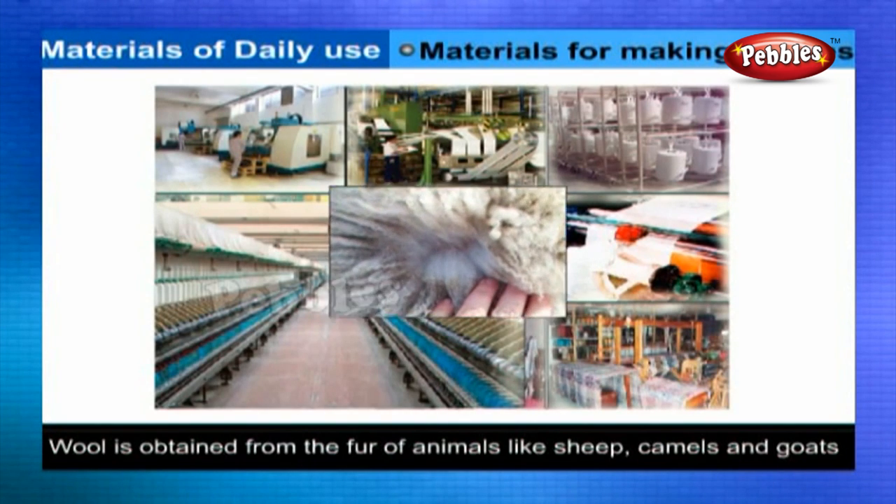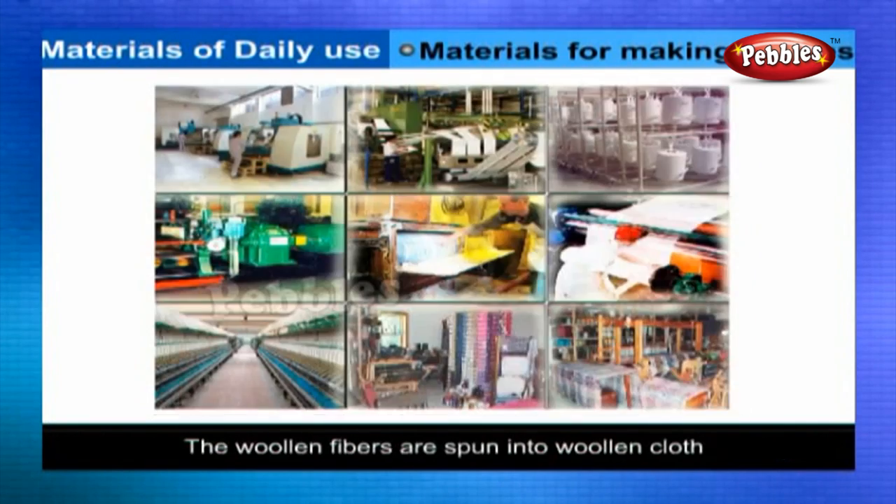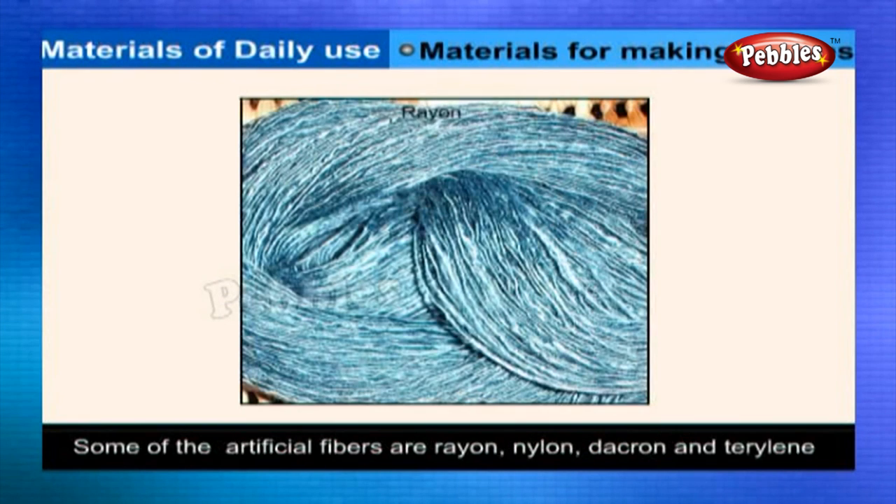Wool is obtained from the fur of animals like sheep, camels, and goats. The woolen fibers are spun into woolen cloth. Scientists have developed many kinds of artificial fibers like rayon, nylon, dacron, and terylene. These are called synthetic fibers.